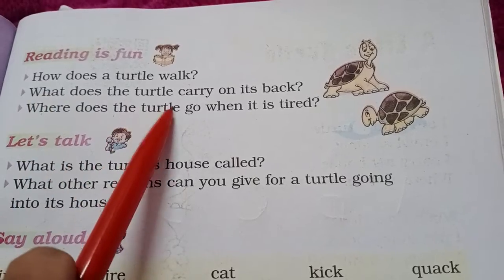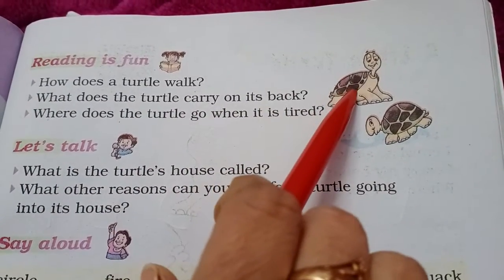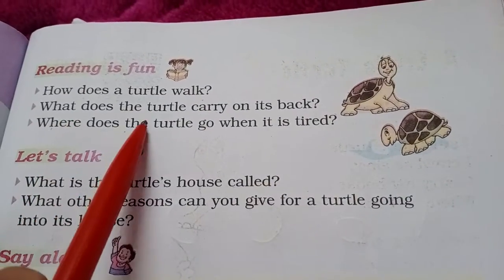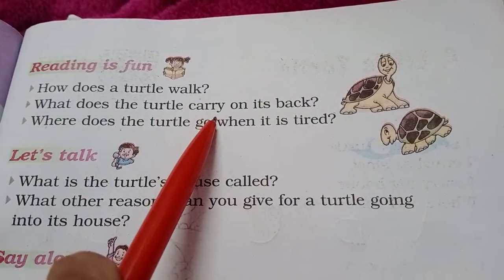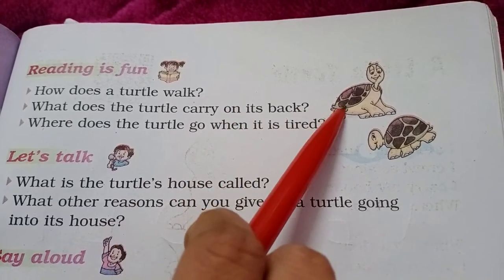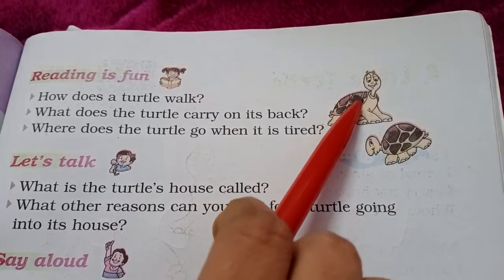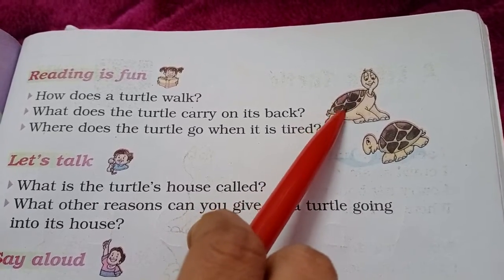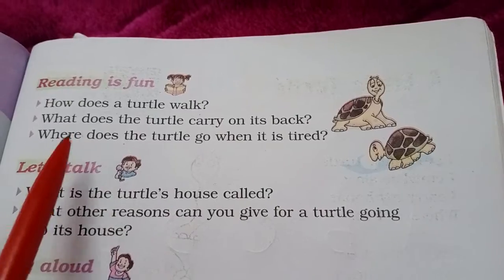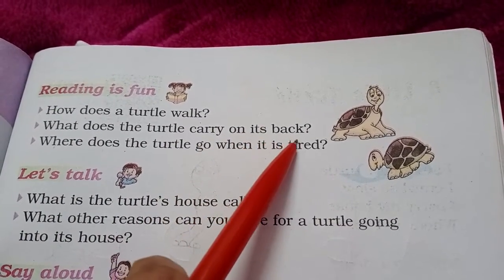Next question: What does the turtle carry on its back? Turtle अपने back पर क्या लेकर चलता है? The turtle carries the house on its back. वो अपने back पर एक house लेकर चलता है, क्योंकि ये उसका बहुत ही hard shell होता है. And this is called house. So the turtle carries its house on its back.